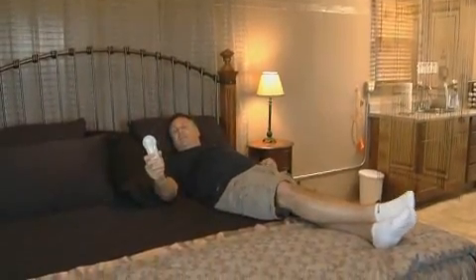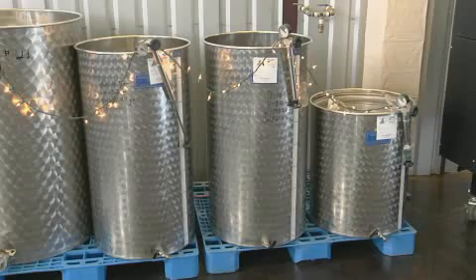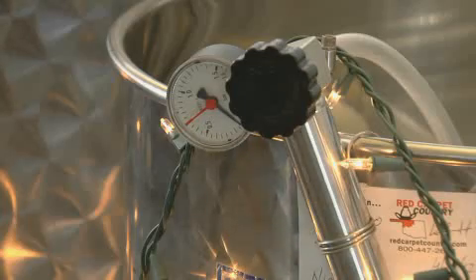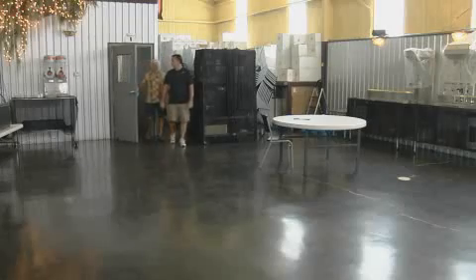And the pièce de résistance — a sleep number bed. Excuse me while I set my sleep number at 35. But even with the B&B, the vineyards, and the winemaking, Dennis still has extra time on his hands. Whoa, this is a really good size event center. What are you doing here? This is our banquet slash party room in here.